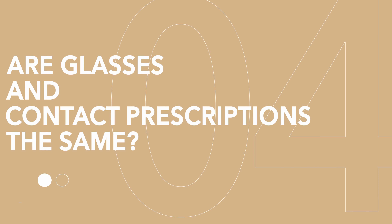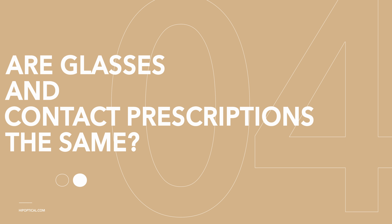Hey there, glasses and contact lens wearers. Have you ever wondered if glasses and contact prescriptions were all the same thing? Well, today we're diving into this eye-opening topic to find out. So grab your favorite pair of spectacles and pop in your contacts, because this video is about to bring some clarity.